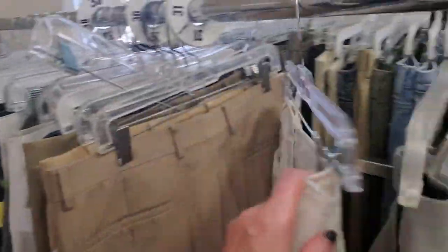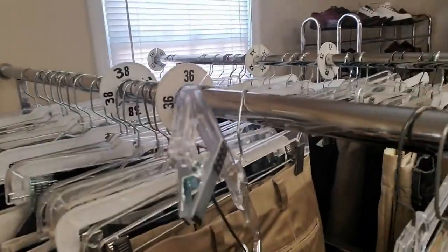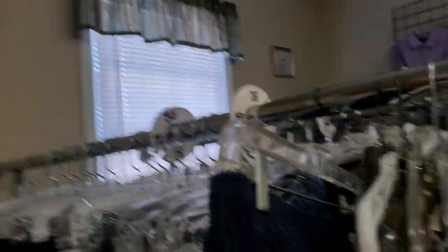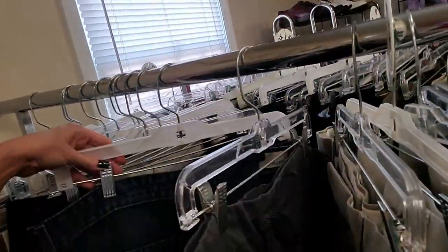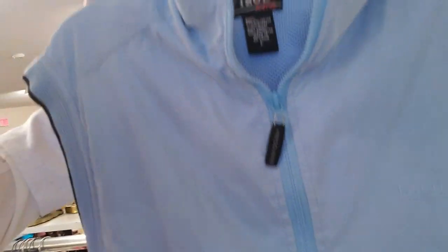Here's some men's polo shirts. The men's section — there we go. Oh, we have men's. There's a spiffy little novelty vest.